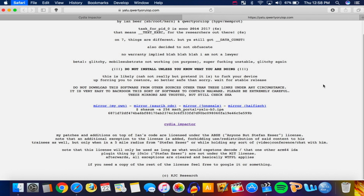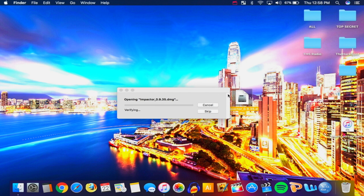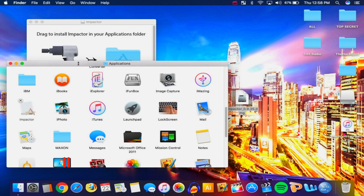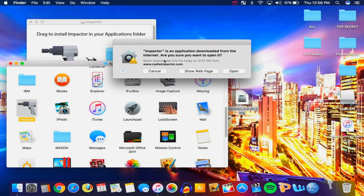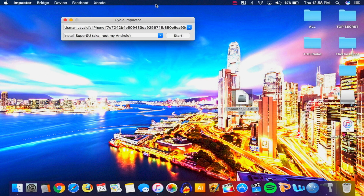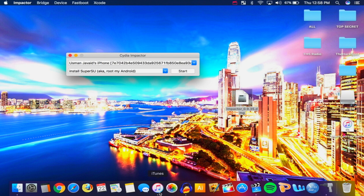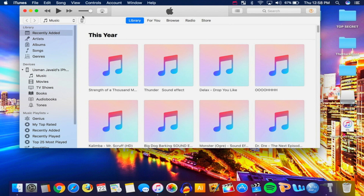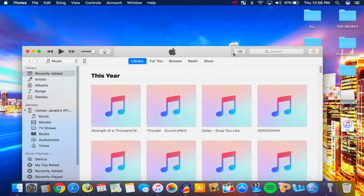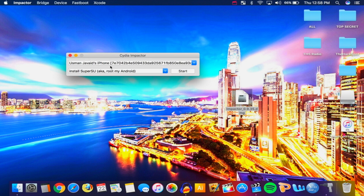Here is Cydia Impactor. You should see your device's name listed. Make sure you have iTunes installed and that your device shows up inside iTunes, otherwise it won't appear in Cydia Impactor. Once it's showing up in iTunes, you can close iTunes. Now take the jailbreak IPA file we downloaded, and simply drag and drop it on top of Cydia Impactor. Then type in your Apple ID, hit OK, type in your password, and hit OK again.